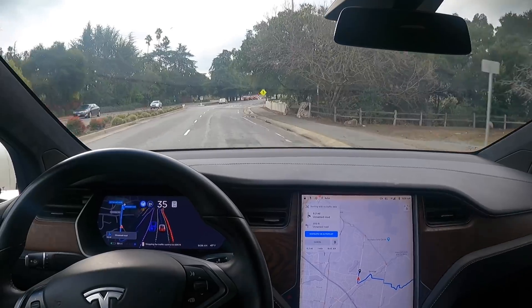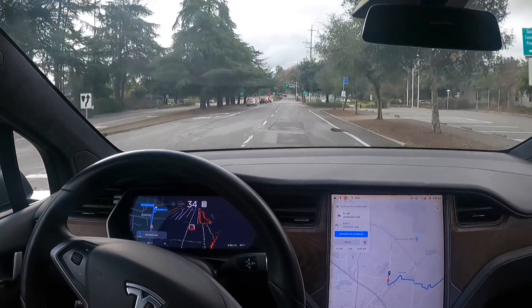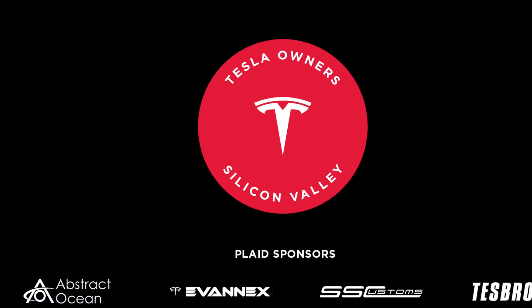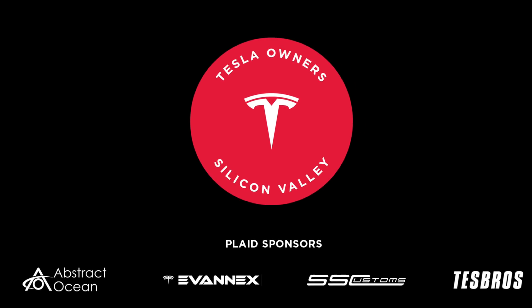All right guys, I'm going to kill this. Thank you again for tuning in. Check out the links below, check out our sponsors. Feel free to support us if you can. Have a good one — see you next time.